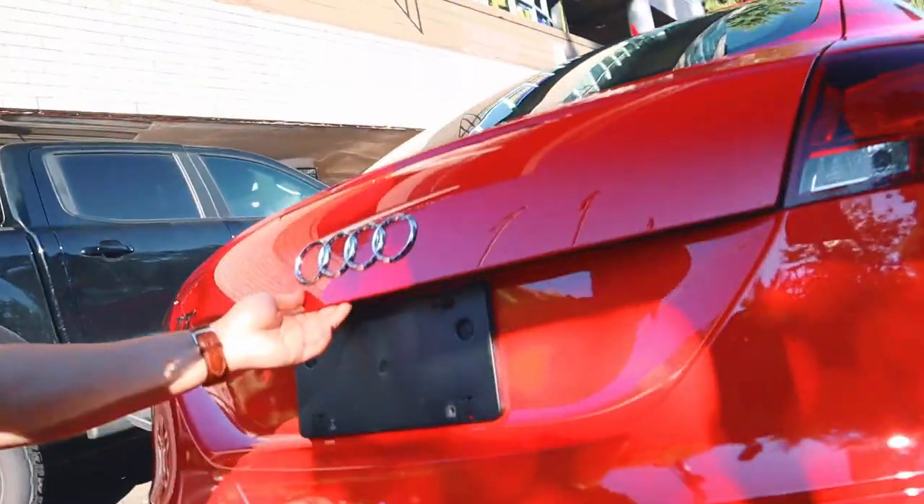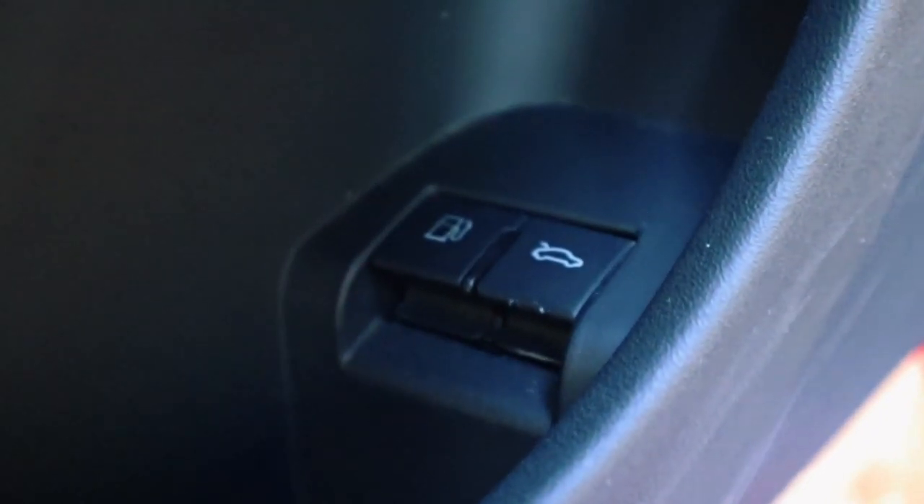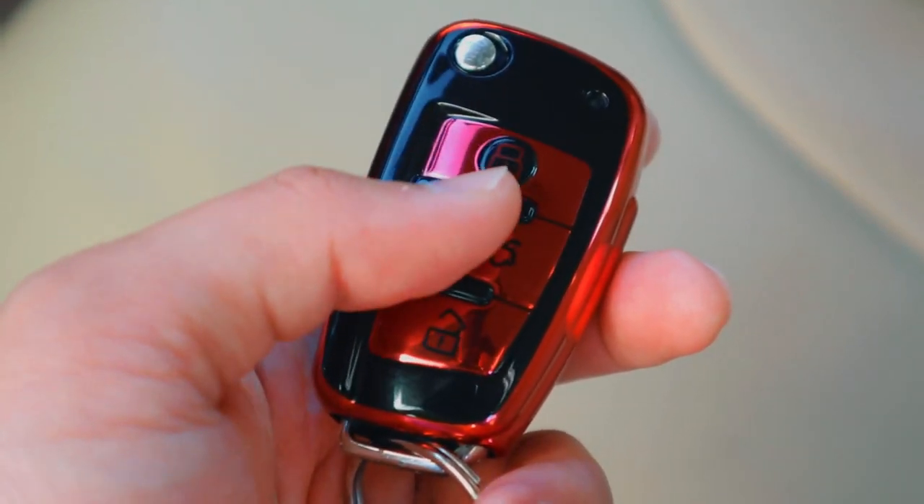The second thing is opening the trunk space. For some weird reason, Audi decided not to put any button on the back to open it. You actually have to go to your door — there's a button on the bottom — or use your key. It's inconvenient when your hands are full with groceries and you have to go back to the front, open your door, and click the release button just to open the trunk. I love the trunk space itself, but the way you open it is the second thing I dislike.